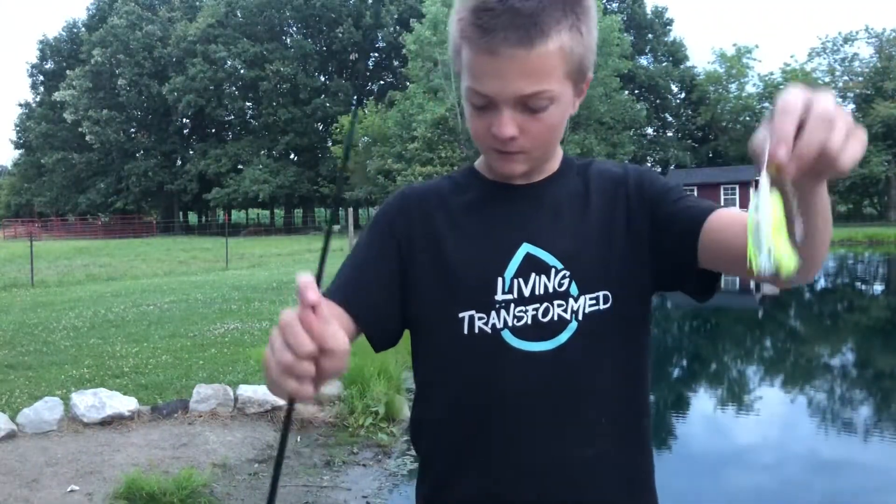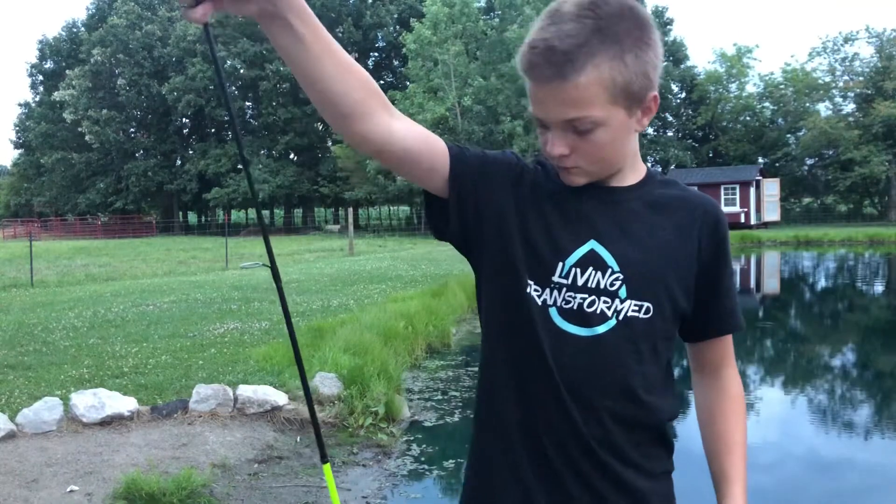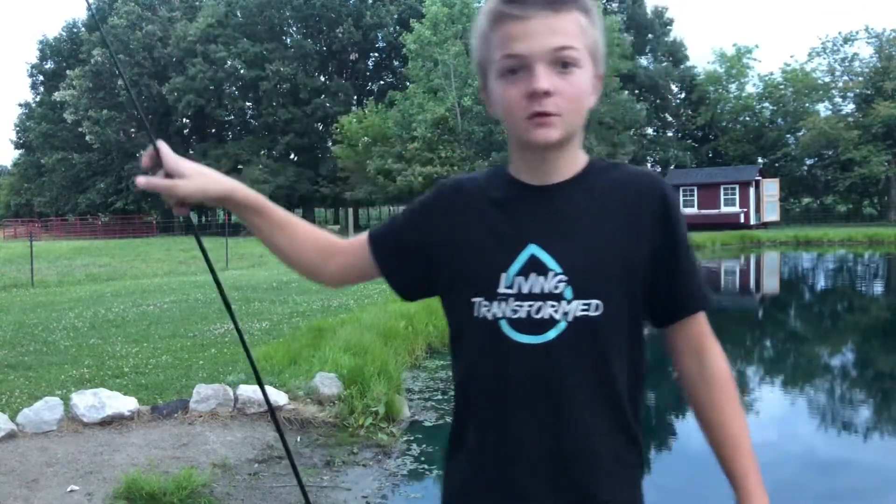Now we switch to KG spinnerbait with my loose rod. I'm just trying to catch fish.